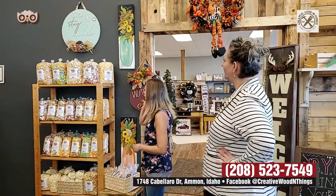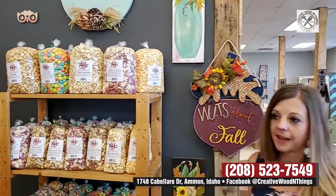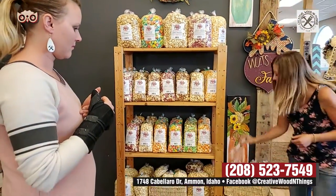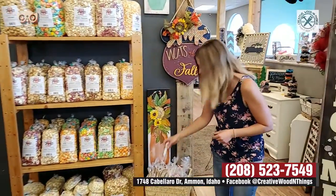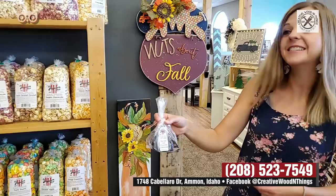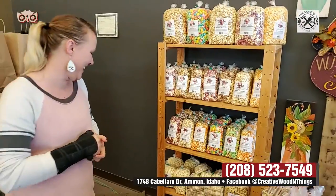You guys also have popcorn now. We do. We have the popcorn shop here. We have lots of different flavors — we've got caramel, popcorn balls. We've got caramel, sea salt caramel. Chocolate covered sea salt caramel. Yes, chocolate caramel. Because if you're going to take your sea salt caramel to the next level, you're covered in chocolate. Perfect.